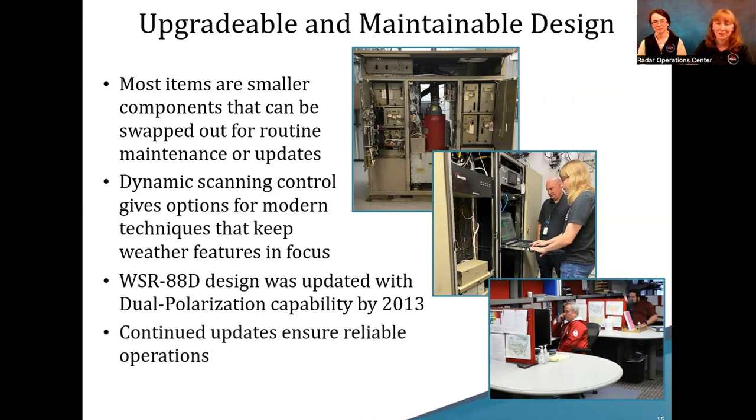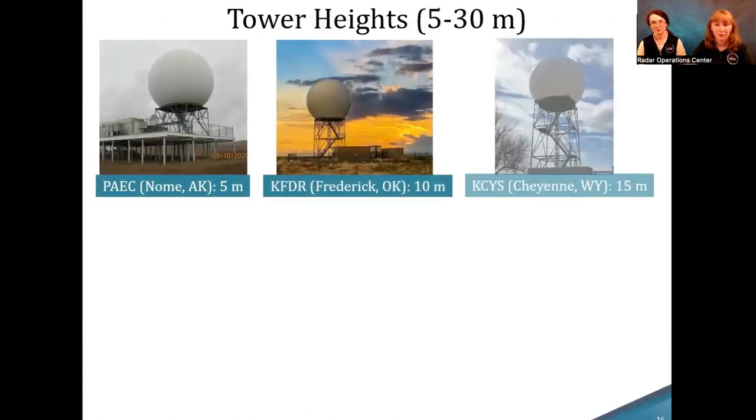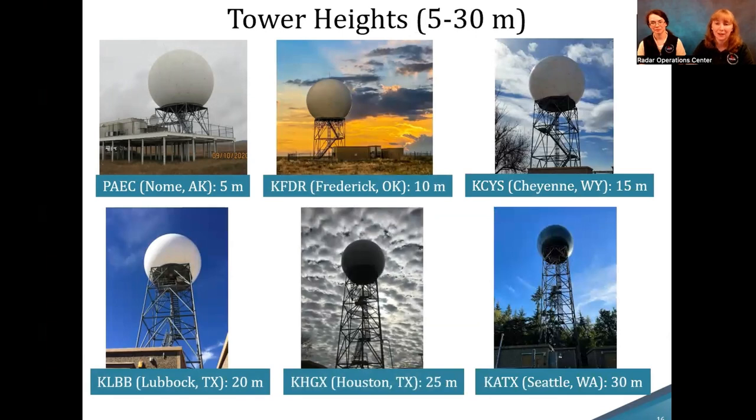We also have people like us constantly sending out updates — security updates, new science, bug fixes — from both the hardware and networking sides. There are a variety of different tower heights ranging from 5 to 30 meters. Frederick's radar is around 10 meters because there's not much blocking it, while Seattle has a lot of tall trees so it needs a much taller tower. You can actually tell how tall a tower is by counting staircases — each staircase is 5 meters.